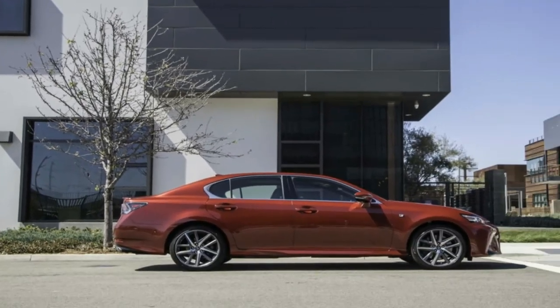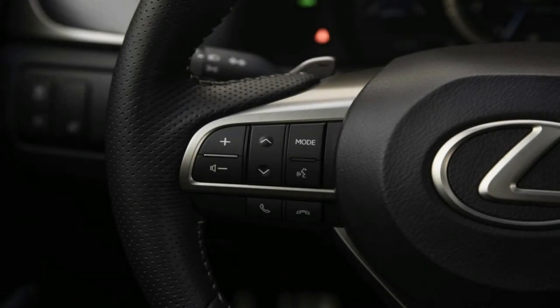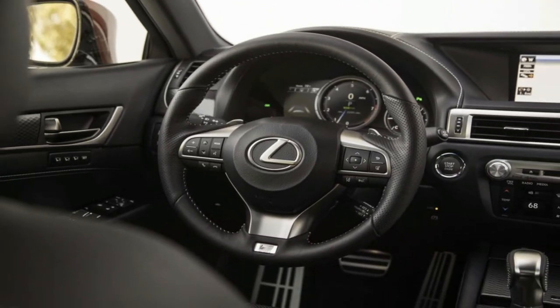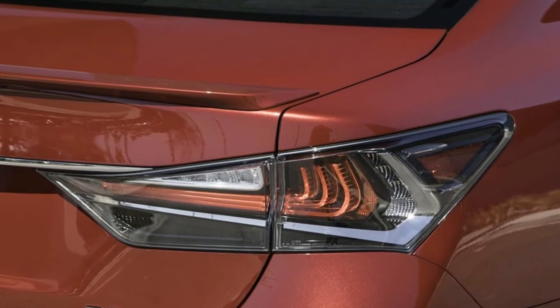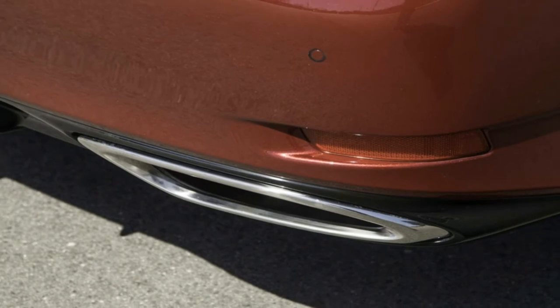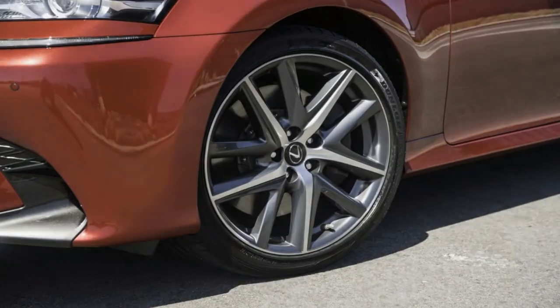While Lexus has been busy shifting brand perception, the GS350's engine has survived mostly unchanged since the 2007 model year. The 2017 GS350's 3.5-liter naturally aspirated V6 is a refined engine that makes 311 horsepower at 6,400 RPM and 280 pound-feet of torque at 4,800 RPM.